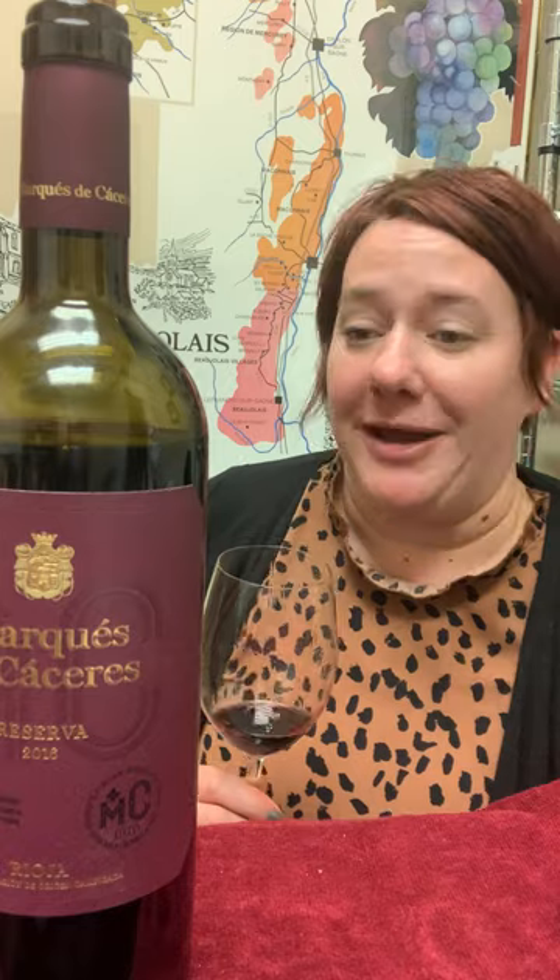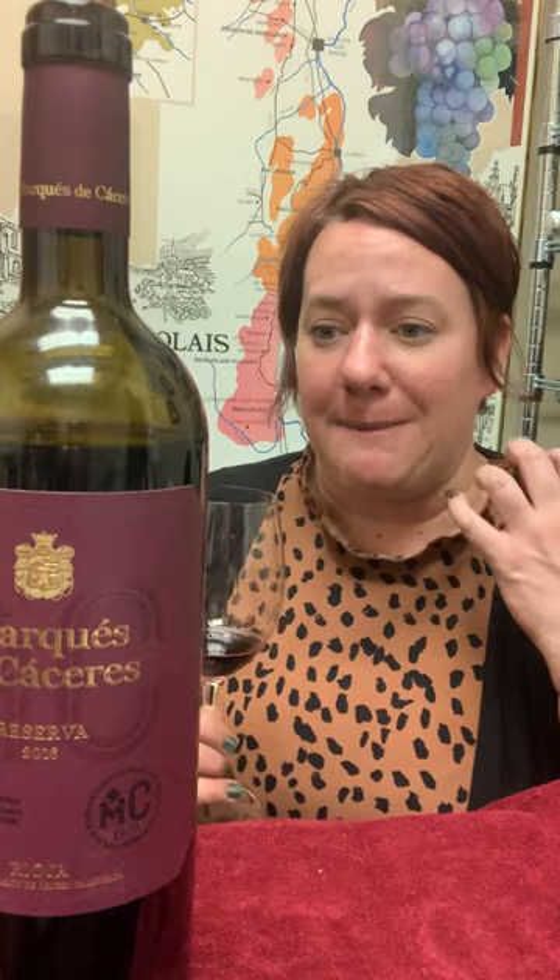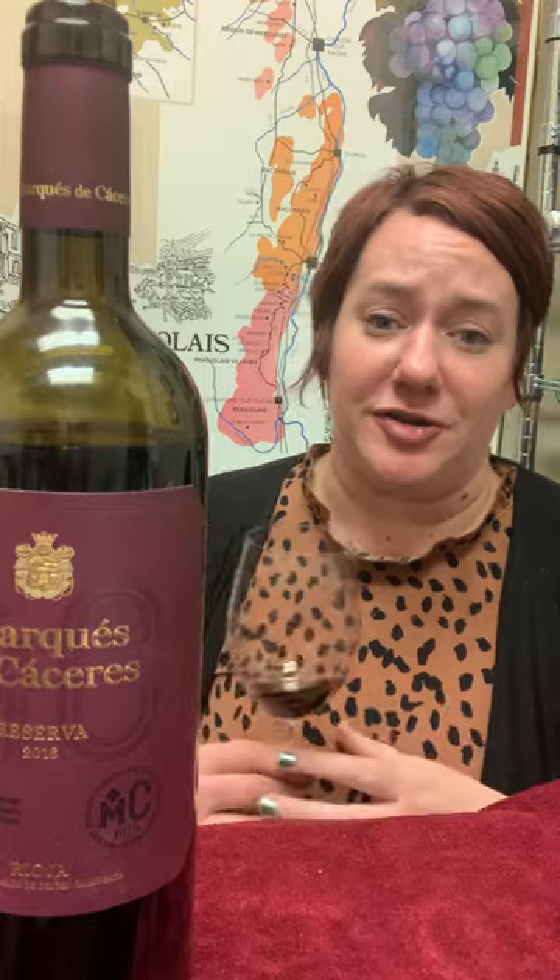This is a big wine. It's got some grippy tannins to it, but it's not overbearing — they're all very well integrated. This is a great wine.